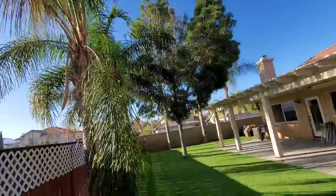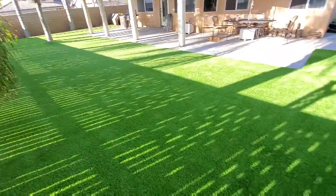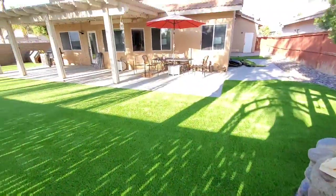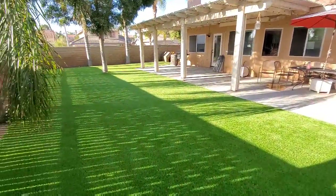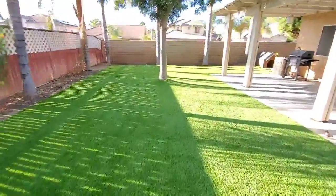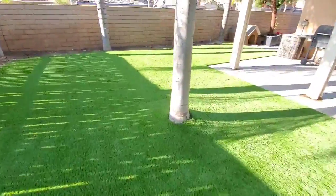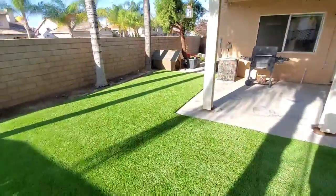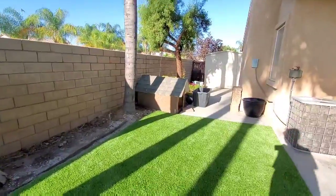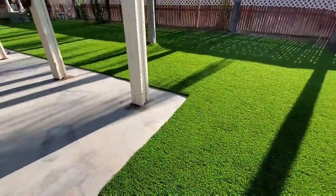Just gotta trim these palm trees, but that's the back — sweet. Kept a little dirt back here. Came out pretty good.